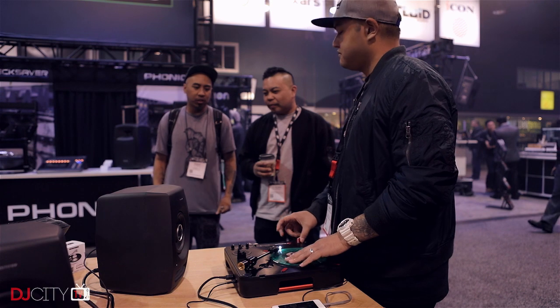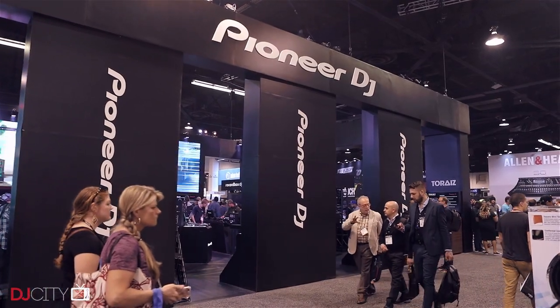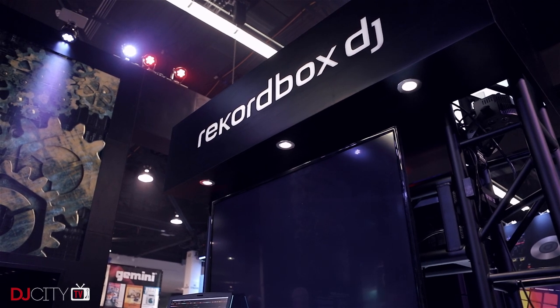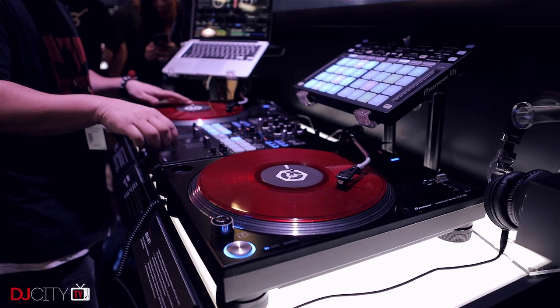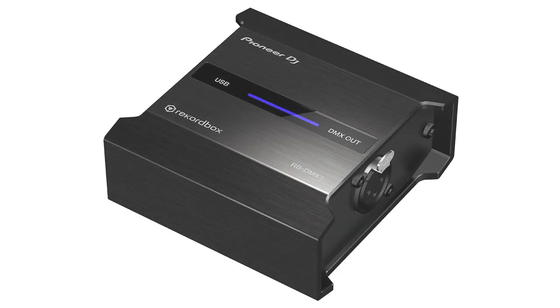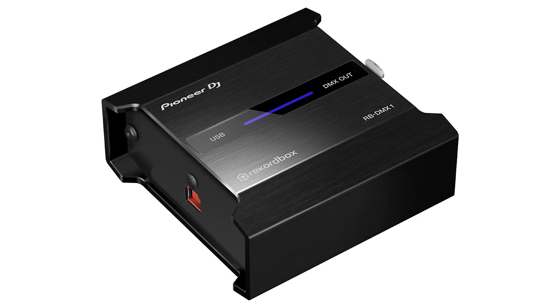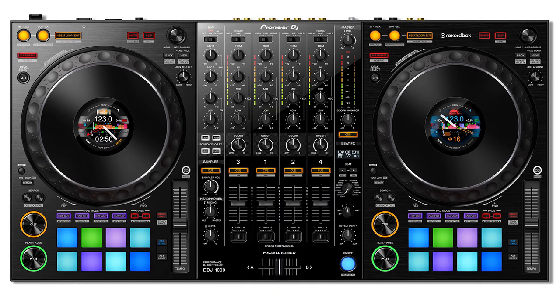Pioneer DJ did their usual thing of announcing all their new stuff in the weeks prior to the show, so there were no surprises from them. But they continue to push their Rekordbox DJ software in new directions. In upcoming versions they have a plugin which will automatically generate lyric videos on the fly, and support for a new hardware box, the RB-DMX1, which connects to your computer and can feed custom light show information to a DMX lighting rig. That's not a new idea — Sound Switch already does something very similar with Serato DJ — but it will be fascinating to see if the RB-DMX1 will help to mainstream that type of technology.